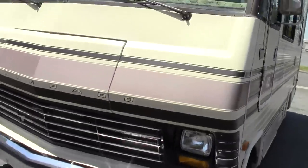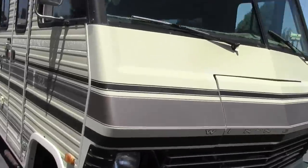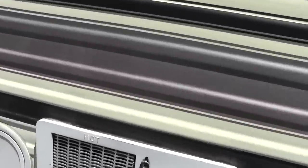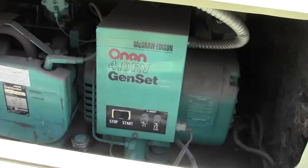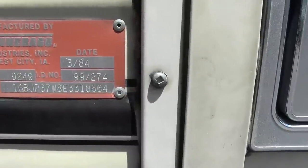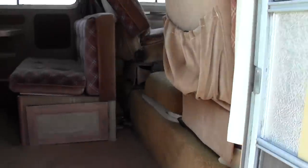A little fading on the paneling, as expected on an 80s RV. This is the VIN and data plate. A couple little stains here and there on the carpet.